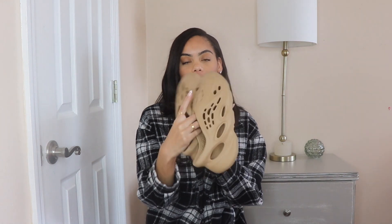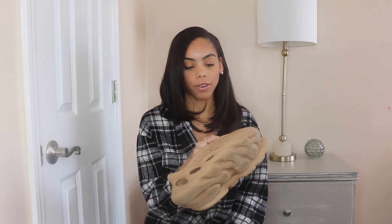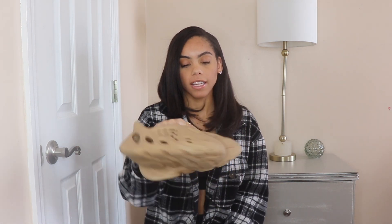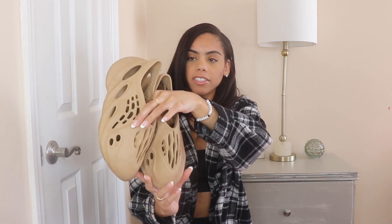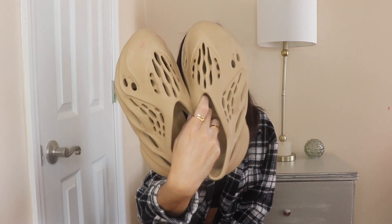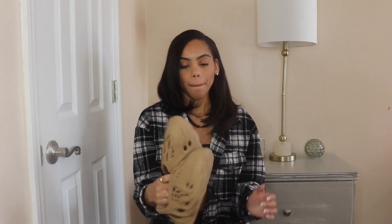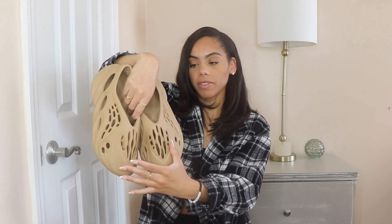The first sneaker we're starting with are the Yeezy Foam Runners. I actually plan on wearing these today — I wore them yesterday. I pretty much wear these like four times out of the week, four out of seven days. So I definitely get a lot of use out of these. These are the Ochre — I think I'm saying that right. They are really, really dirty; I need to wipe them off, but I just wear them so much, almost every single day.